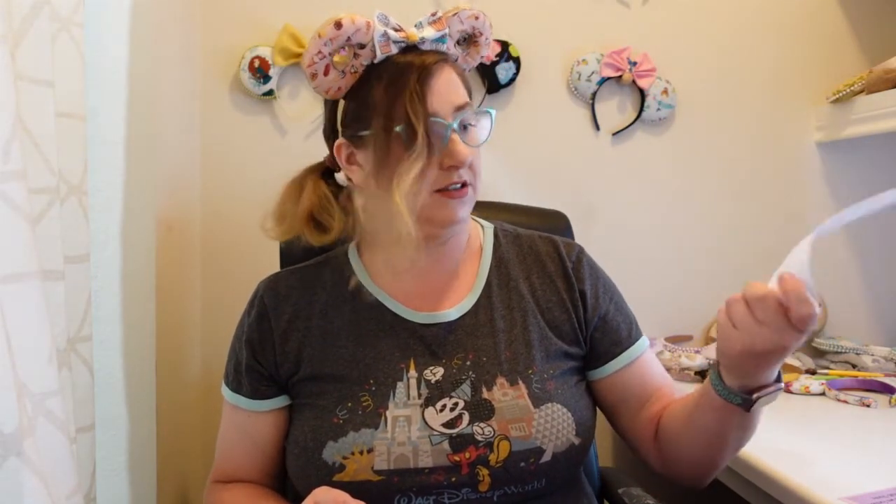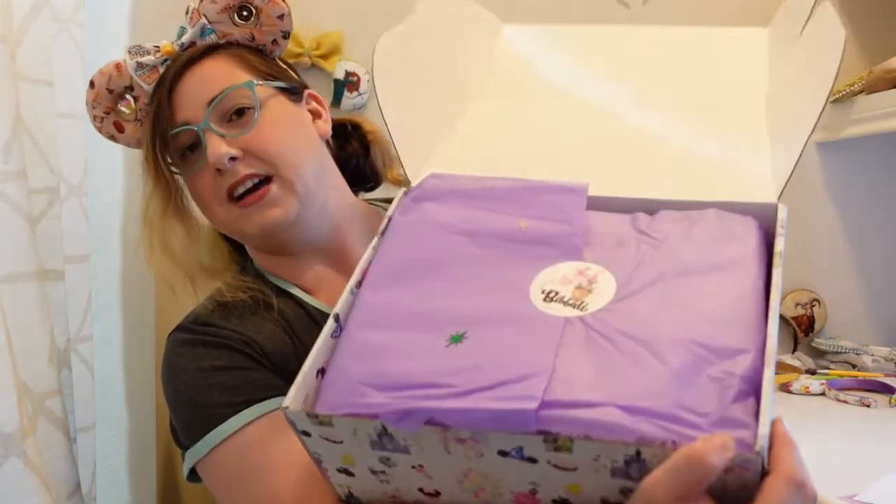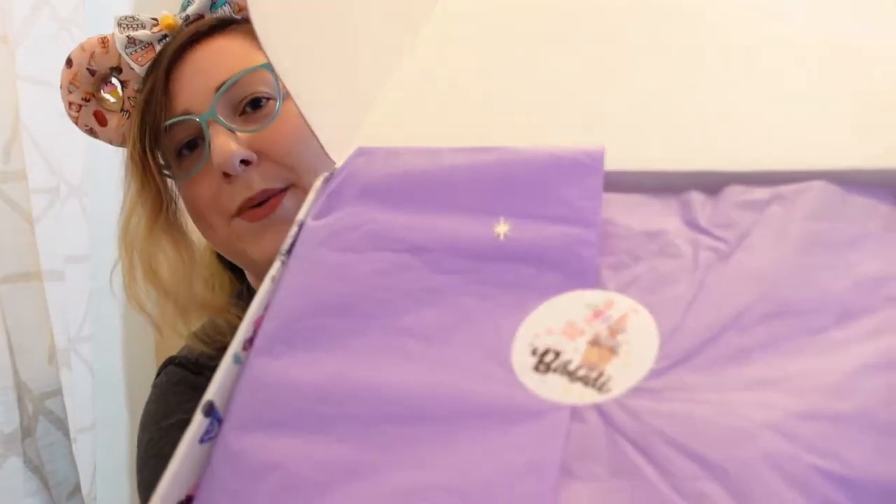I'm very excited. And we have the packing slip, which I am not going to look at. Usually it has something on the front that says it's a packing slip, but this does not, and that's okay. So we're going to put that aside — I don't want to see it. Now we have the box and the cute Bibbidi sticker, which I'm going to try to nicely take off.